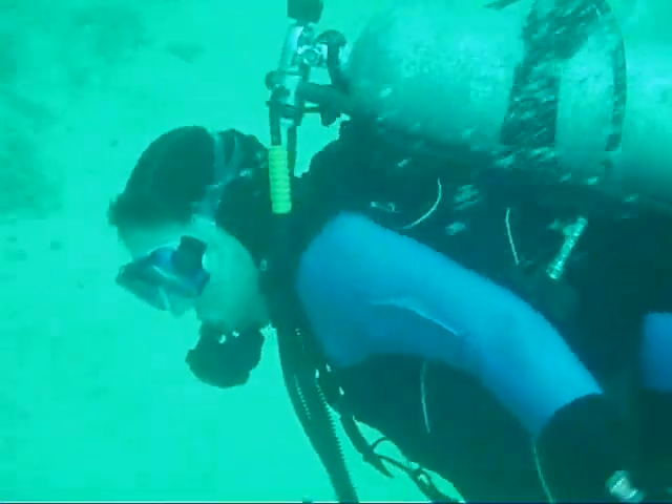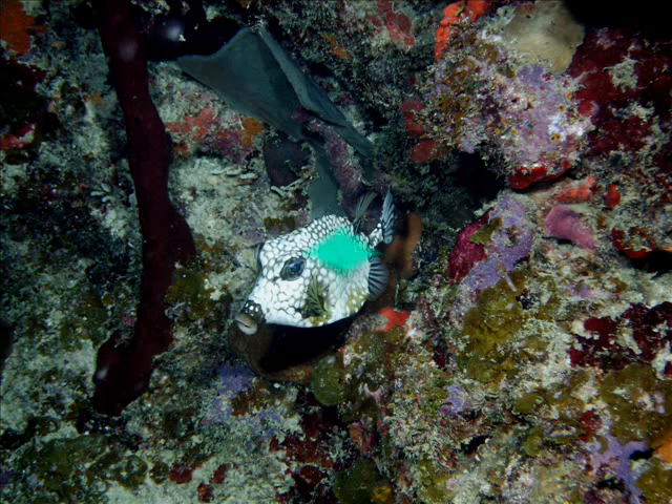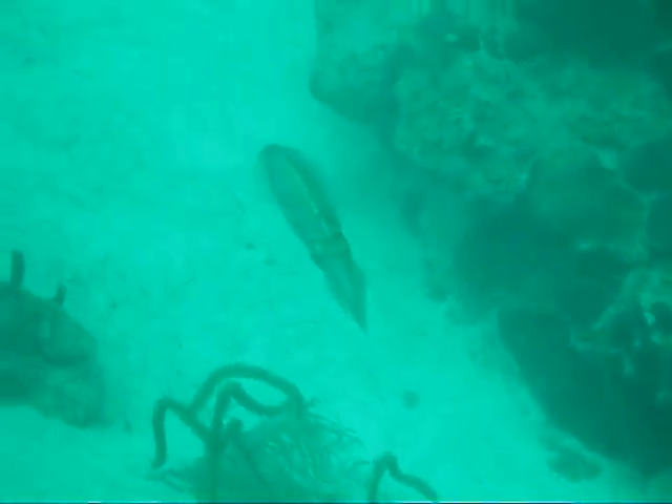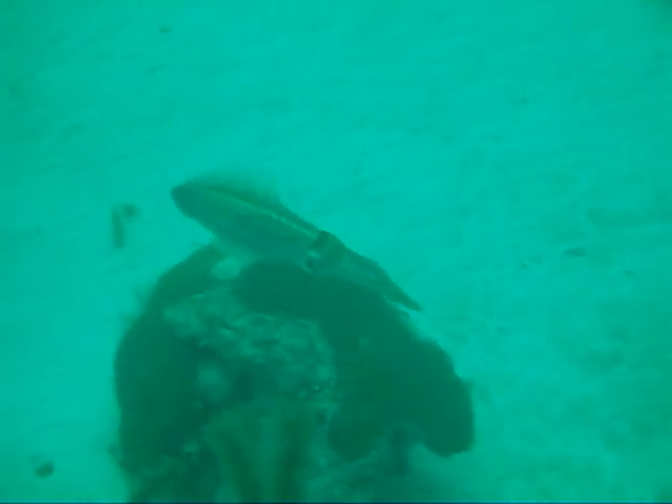This is a trunkfish. And this is a squid — we ran into about three or four of them. This one decided he could be videoed.